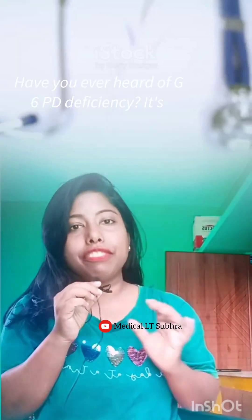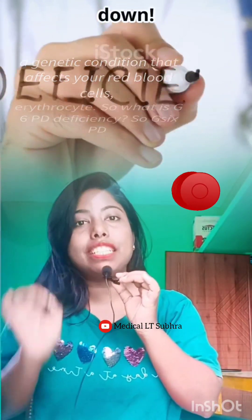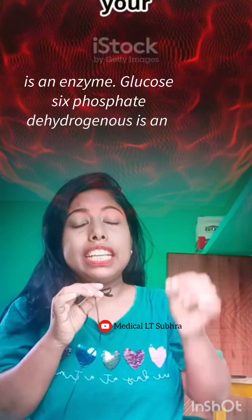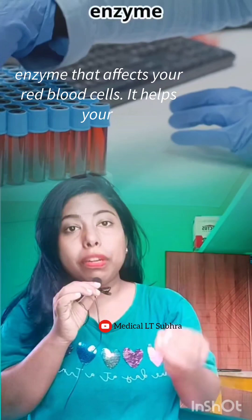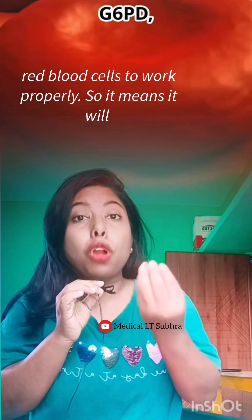Have you ever heard of G6PD deficiency? It's a genetic condition that affects your red blood cells, erythrocytes. G6PD — glucose-6-phosphate dehydrogenase — is an enzyme that affects your red blood cells and helps them to work properly.